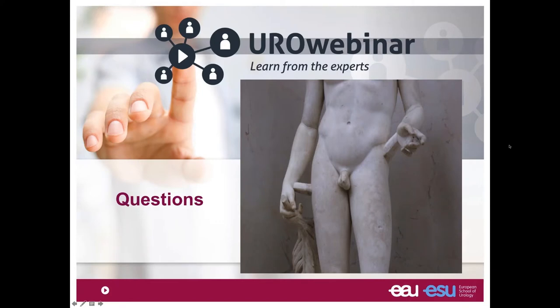Q&A: On detrusor underactivity in children — yes, several case series have been reported. Some of the treatment data shown came from children. Diagnosis is through urodynamics performed by a specialized team with care and sensitivity. Once detrusor underactivity is confirmed, self-catheterization is very much applicable to children as well.